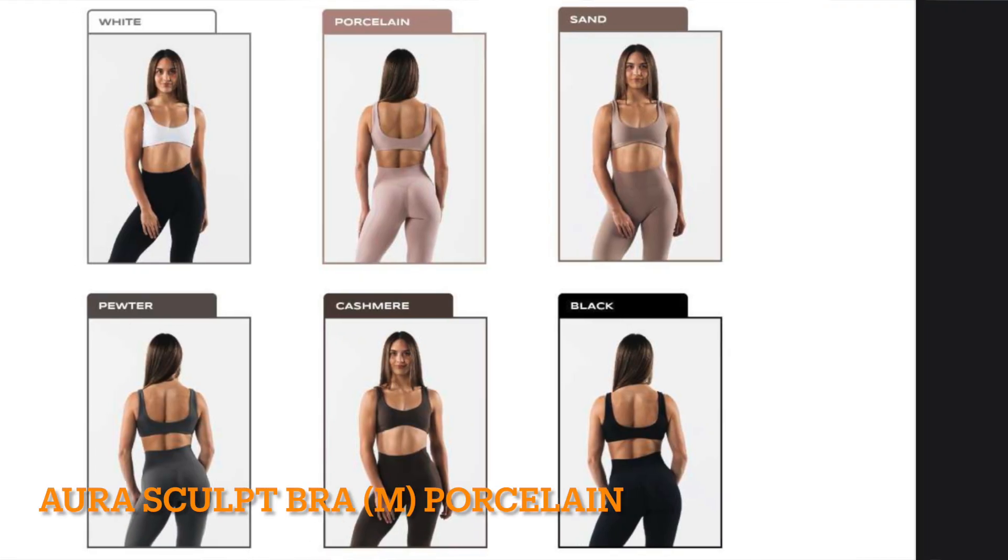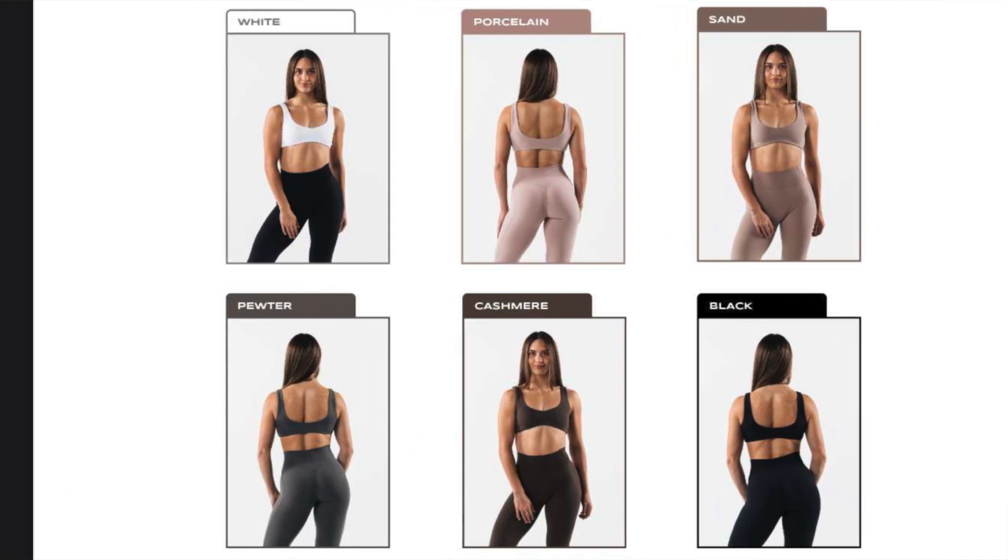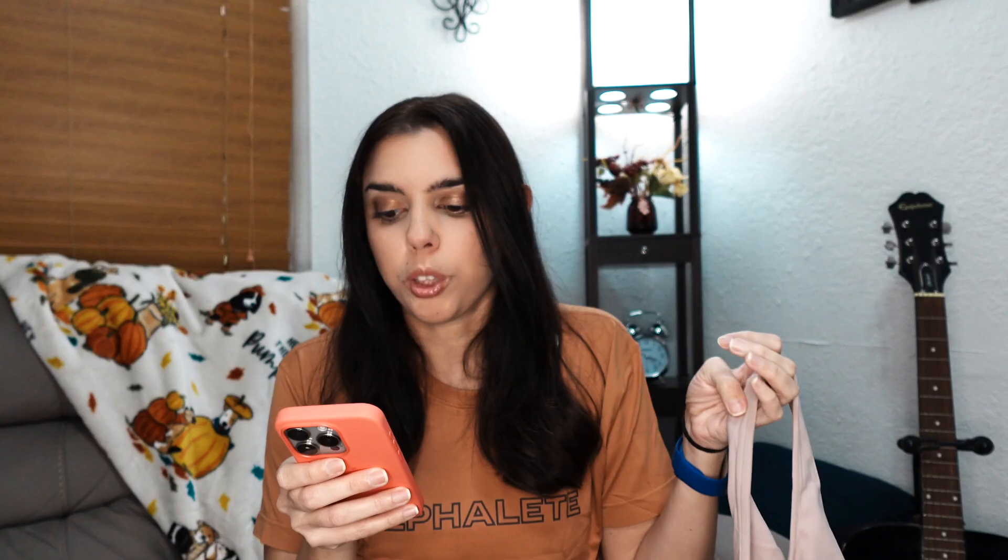Next up we have the Oroscope Bra at $48 — with the discount code it comes down to $43.20. I got it in porcelain and went with a medium. Usually I use a small for bras I plan to use at the gym with support, but if it's a comfort or lounging bra where I'm not doing cardio or HIIT classes, I'll go medium for something softer and more relaxed.